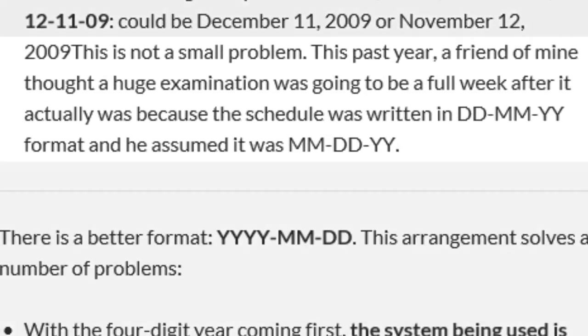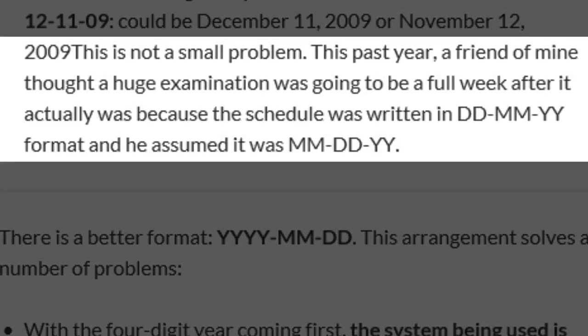A better format to use would include a four-digit year, which clearly identifies that part as the year, eliminating the possibility of meaning 2011 December 10th, and also confirming what century it is in. However, it is still unclear whether this means the 11th of December 2010 or November 12th, 2010. There are many situations where people have missed important meetings or handed in assignments late because the person writing the date assumed it would be read one way, and the person reading it assumed the other.